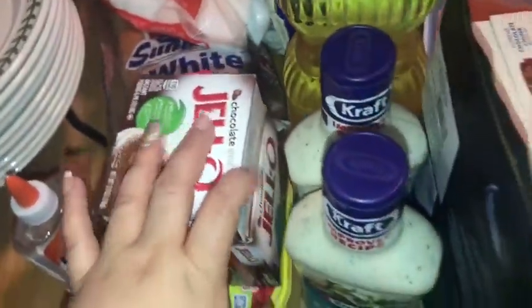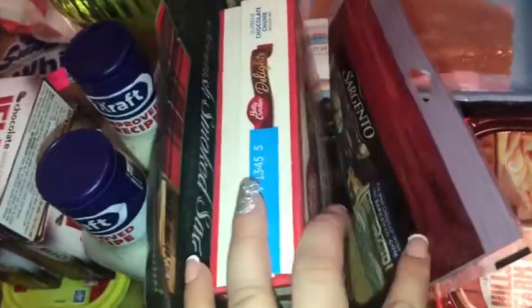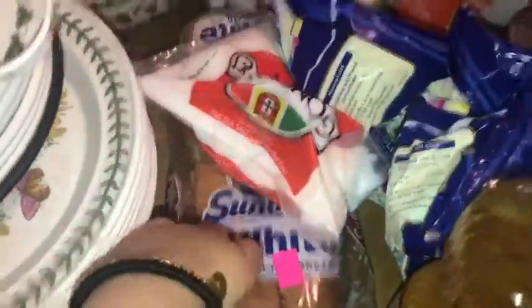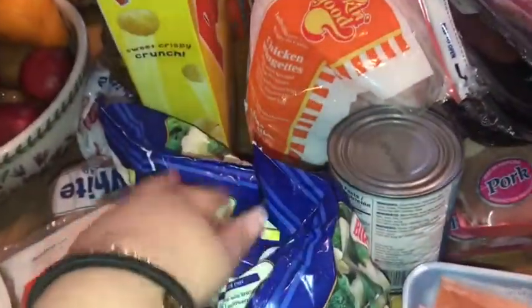three things of pudding, two Caesar salads, some salmon, some brownie mix, some cheese, some turkey, sliced bread, and some Gonsalve salt.